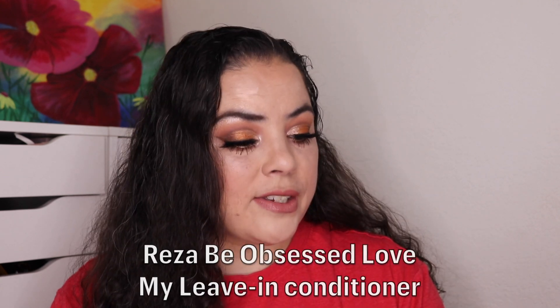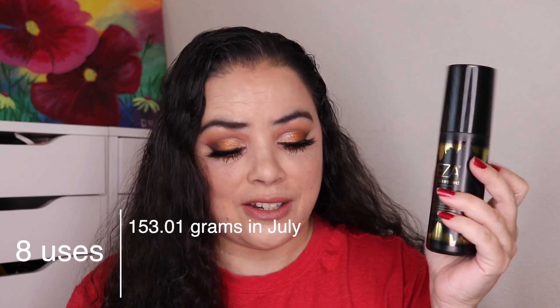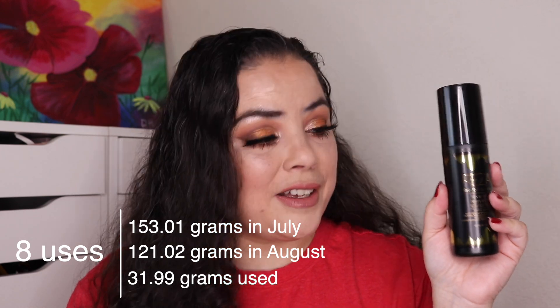The next one that I have started using is from Risa. This is a leave-in conditioner for your hair. Of course the packaging is black — I wish I could mark where I am — but I have used this one eight times. It's a great leave-in conditioner. I did get this in my Boxy Charm so I am enjoying using it. I just wish I could show you guys visual progress; we'll just have to go with weights instead.